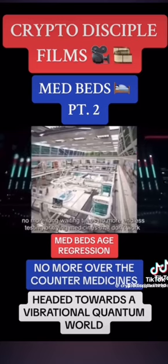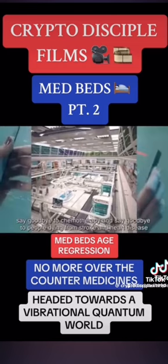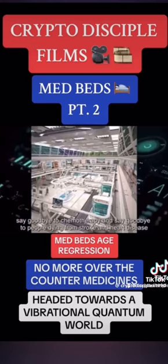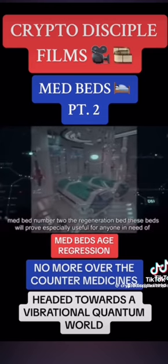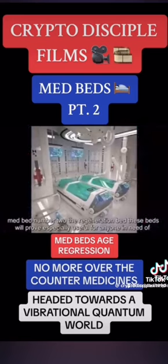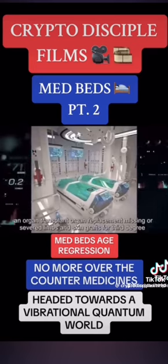No more long waiting times. No more endless testing or trying medicines that don't work. Say goodbye to chemotherapy and say goodbye to people dying from stroke and heart disease. Med bed number two, the regeneration bed. These beds will prove especially useful for anyone in need of an organ transplant, organ replacement, missing or severed limbs, and skin grafts for third degree burns.